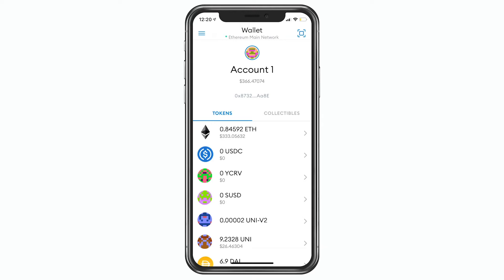Somebody came to me the other day and asked how do you fund your MetaMask wallet in a self-contained way without going to Coinbase, Coinbase Pro, or Gemini? So I sat down and figured it out. Here you go.